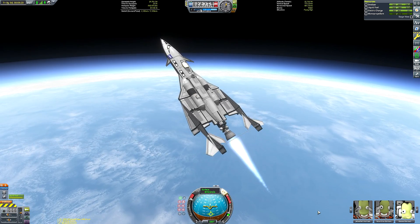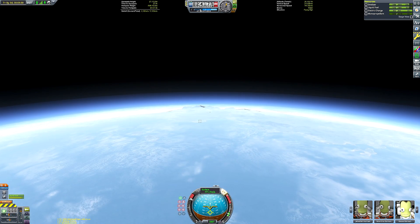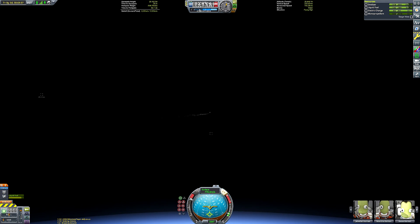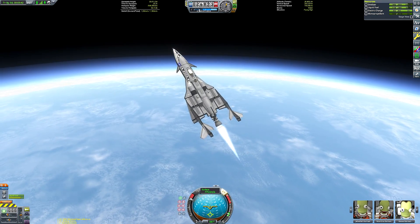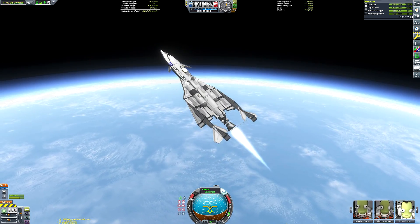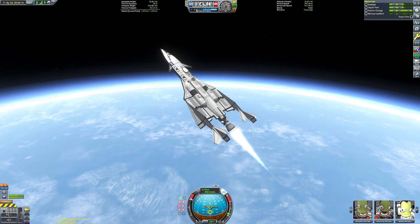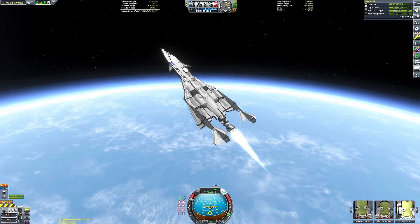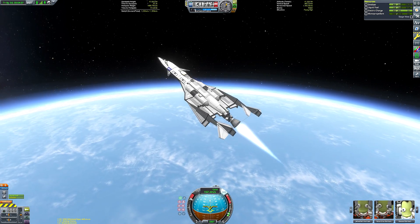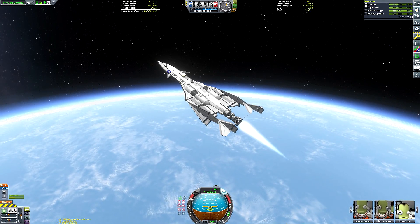As you can see I crashed into the carrier aircraft. I right-clicked the carrier aircraft cockpit and said 'control from here,' assuming that when we dropped the space plane I'd still be controlling the carrier craft and could pitch up to clear the space plane — but I was actually controlling the space plane. Luckily the two aircraft just booped together and nothing was damaged. Now I'm flying on instruments using the Kerbal Engineer Redux readout, specifically watching the apoapsis height.